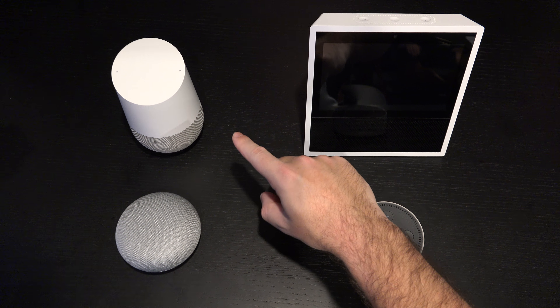When it comes to music: Google Play Music versus Amazon Music. That's unfortunately a reality of this home automation war between these two best-in-class product groups.